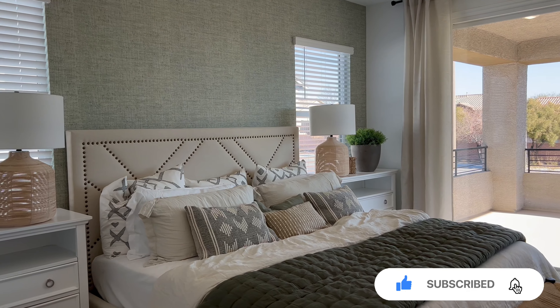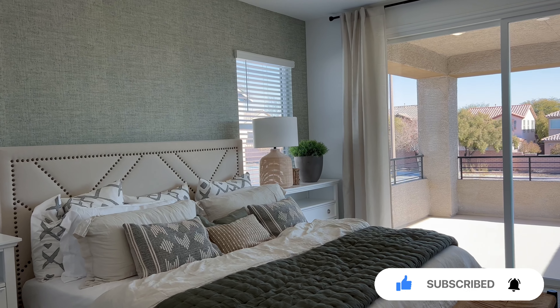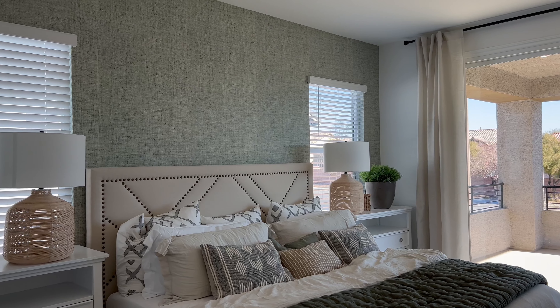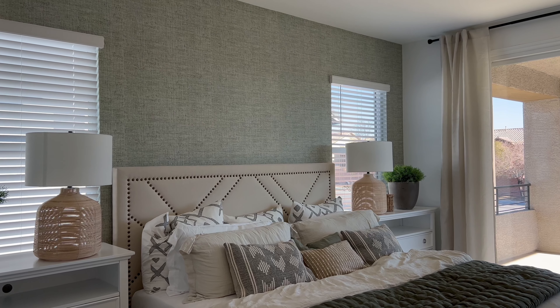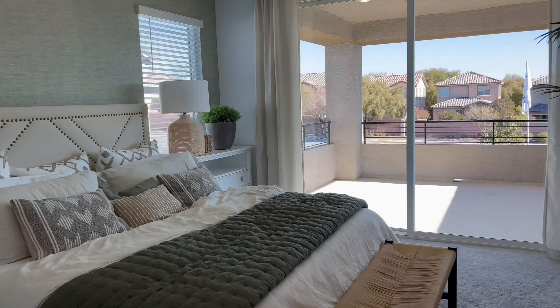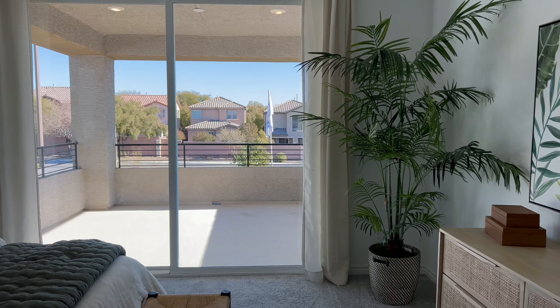And just like the other model that we were in, simple touches — adding an accent wall, in this case they went with kind of a light green to complement some of the design styles that they have in here — is really great.